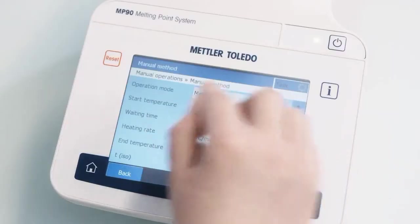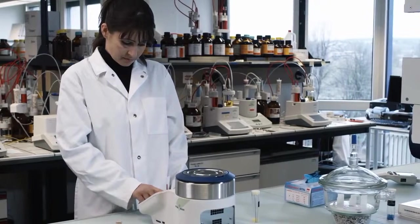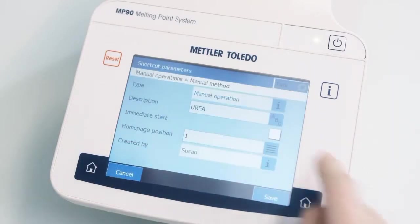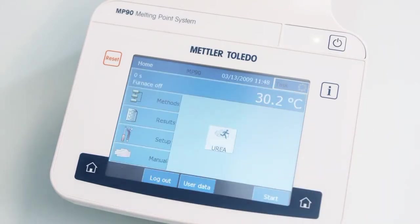Via touch screen you can enter the individual parameters such as start temperature, heating rate and end temperature. If a particular measurement program is used frequently, you can create a shortcut on the home screen with only a few clicks. After that, one click is all it takes to start the program.